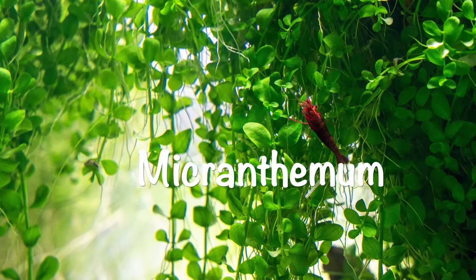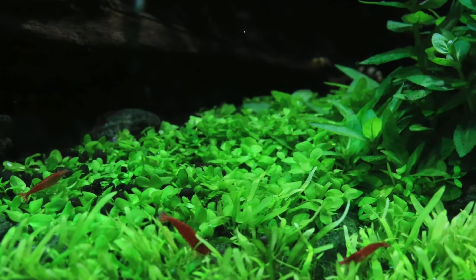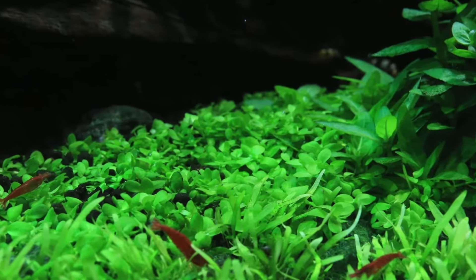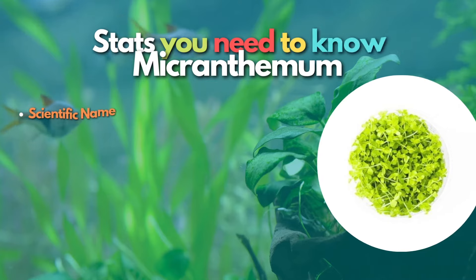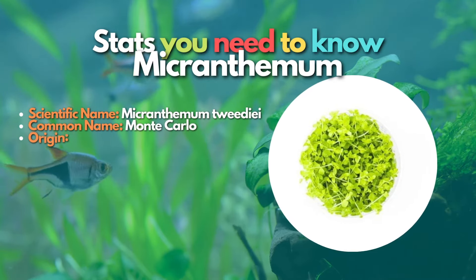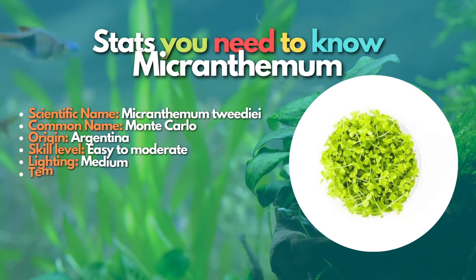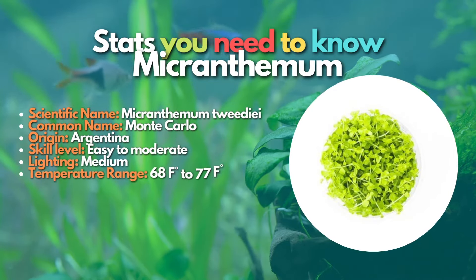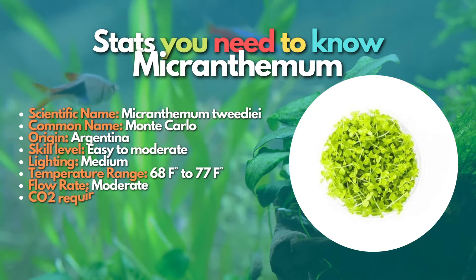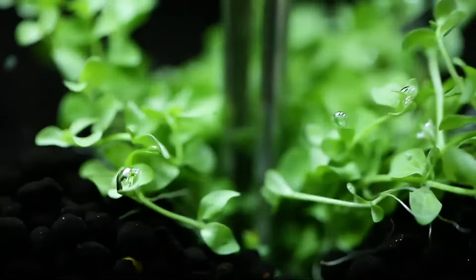After Christmas moss, Micranthemum — also known as Monte Carlo — is the best-looking carpeting plant for small aquariums. The Monte Carlo is a magnificent carpeting plant that gives a velvety touch to the base of your aquarium. Found in streams and lakes, the Monte Carlo is now a popular aquarium plant around the world. The plant has a moderate growth rate and, if managed properly, it can spread quickly, creating a soft mat across your planted tank.